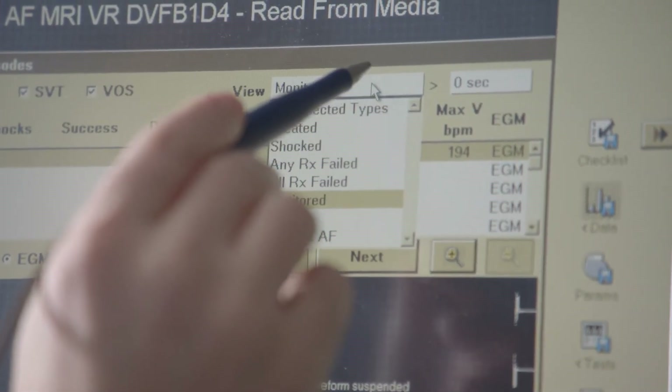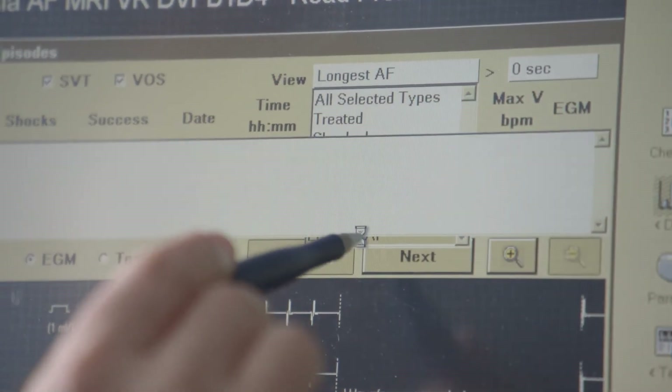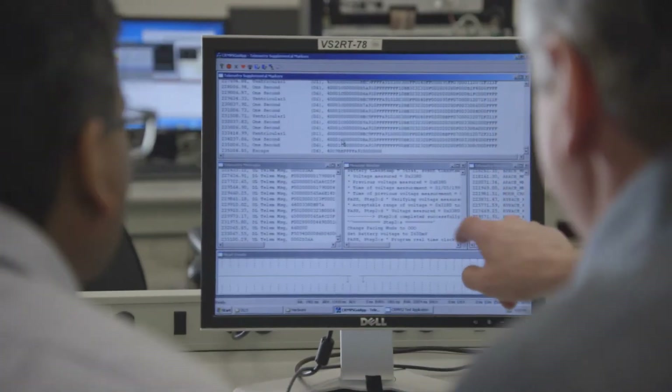Vizia AF MRI will give me the ability to know if my patients are having atrial fibrillation, specifically the asymptomatic ones. It'll give me the ability to quantitate how much atrial fibrillation that person's having, and if they're having enough of the atrial fibrillation, whether I need to do something about this.